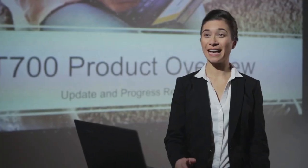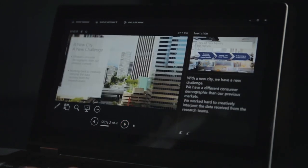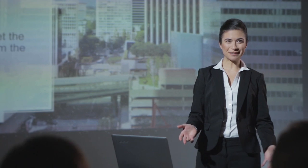When you're ready to deliver, present with confidence. Presenter View shows your current slide, speaker notes, and your next slide so you can stay focused and connect with your audience.